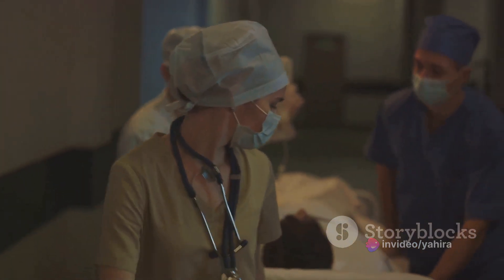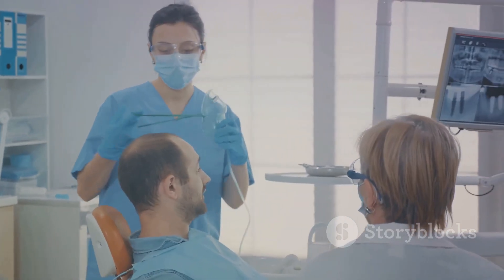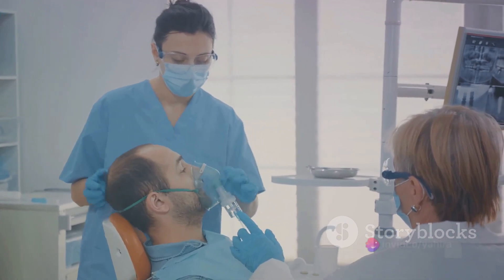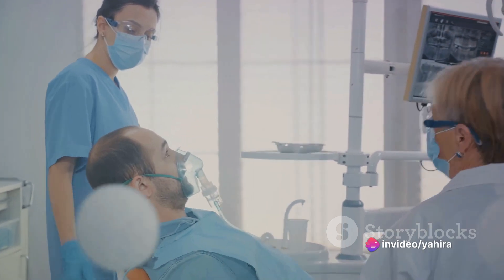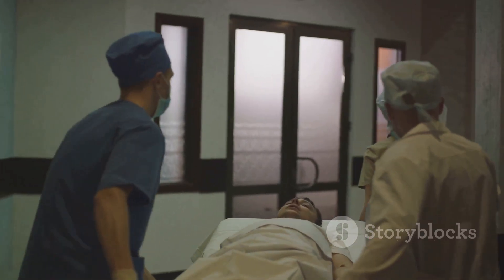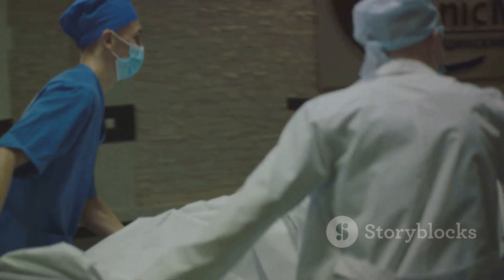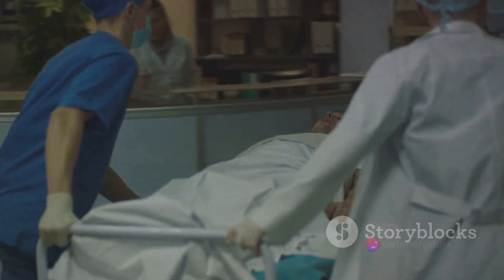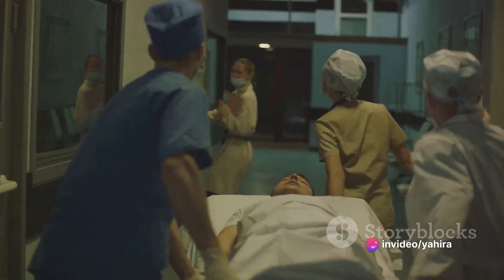Inhalational anesthetics ushered in a new era in the field of anesthesia, with diethyl ether and nitrous oxide leading the way. Diethyl ether, once a popular recreational drug, found its rightful place in the operating room in the 1840s. Doctors realized that individuals under the influence of ether often didn't register pain from injuries they sustained. This discovery led to its use in dental extractions and surgeries, transforming the patient experience.